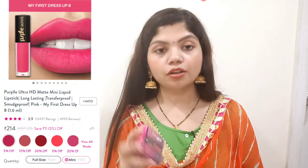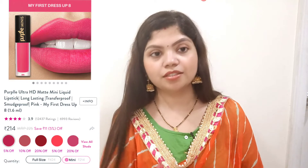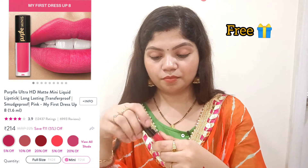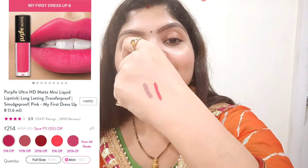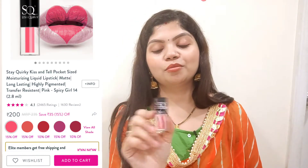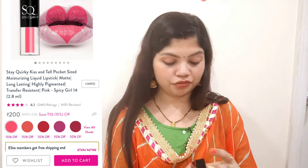Next, I have a purple lipstick — this is Purple Mini's lipstick, my first shade. This is a pink color. I also have a Stake Queer's lipstick which I received as a free gift from Purple during the sale. This is Stake Queer's Spicy Girl 14. Let me show you — it is a small one.